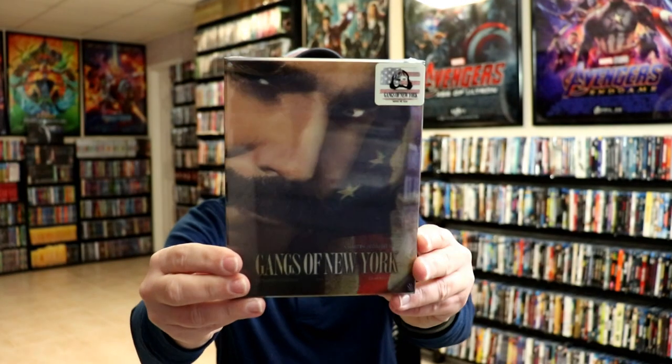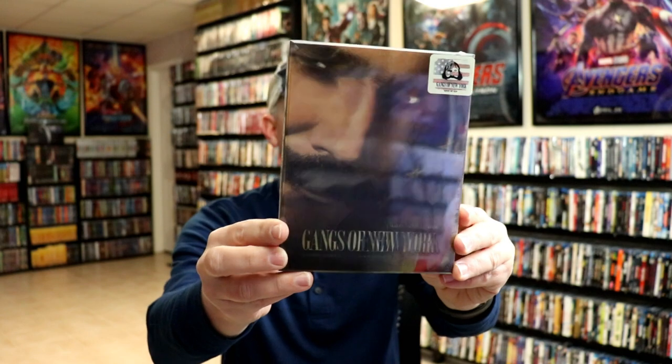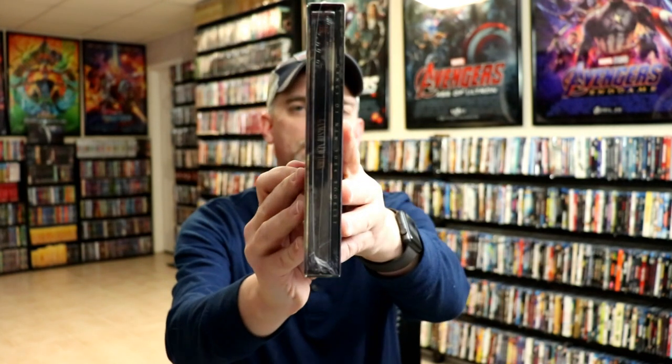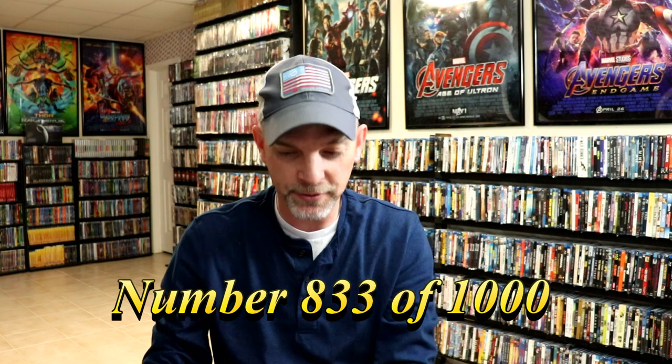The next one is Gangs of New York. I've never actually seen this movie, so I do want to check this one out. But this is another lenticular sleeve or slip or box with a booklet. And this right here is number 833.